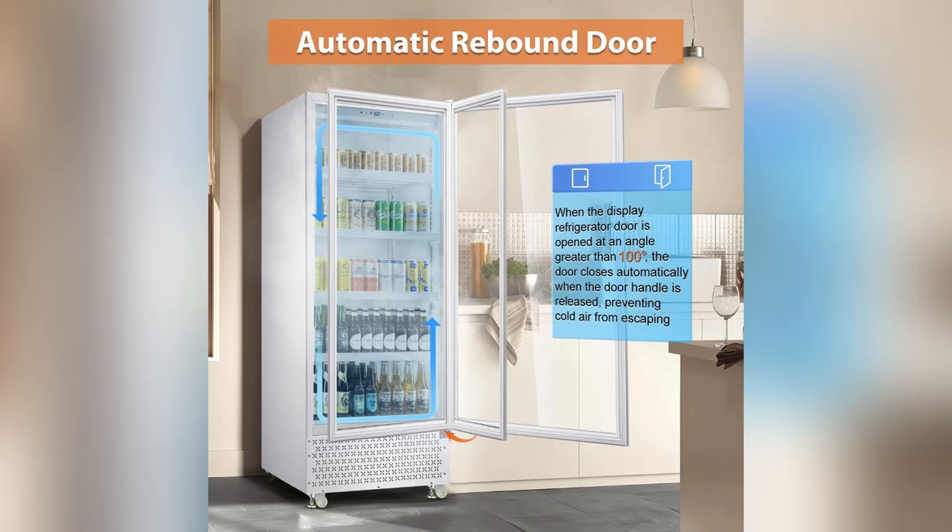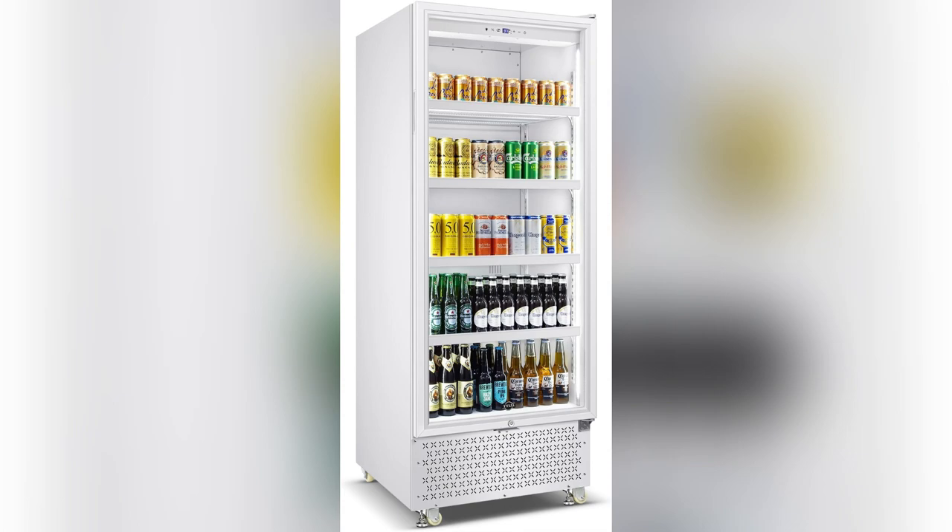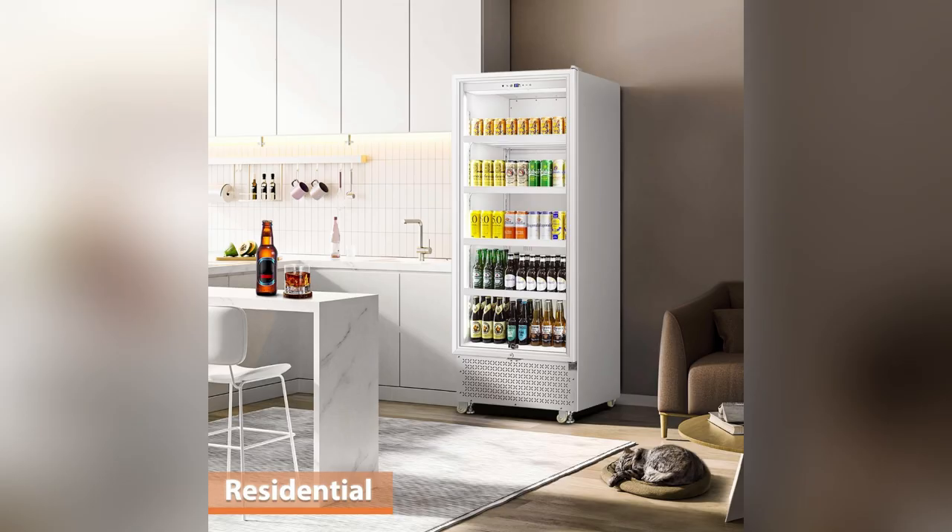And seriously, the slick white design fits right in with any decor, perfect for impressing guests and keeping things stylish. Don't wait — upgrade your break room experience now with Tiles A.